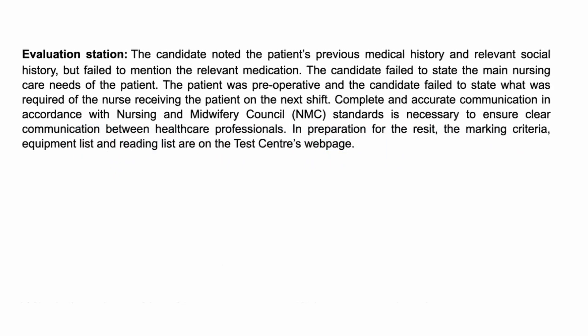Our next example is from the evaluation station. The candidate noted the patient's previous medical history and relevant social history, but failed to mention the relevant medication. The candidate failed to state the main nursing care needs of the patient. The patient was pre-operative and the candidate failed to state what was required of the nurse receiving the patient on the next shift. Complete and accurate communication in accordance with the Nursing and Midwifery Council standards is necessary to ensure clear communication between healthcare professionals.